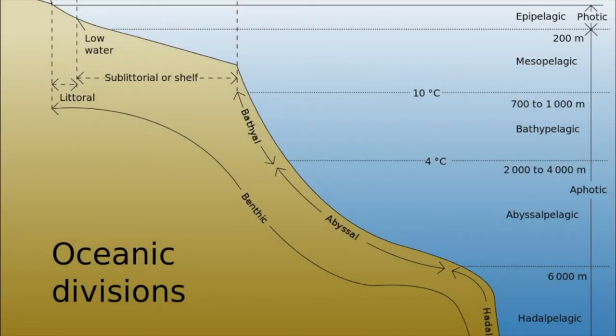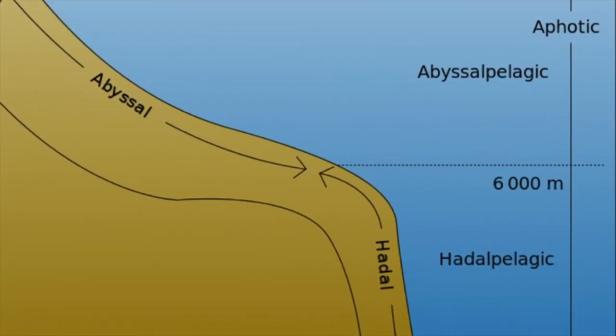The last zone is the Abyssal Pelagic Zone, and hardly anything lives here. The water pressure is immense. It's basically like the Bathypelagic Zone, except there are fewer things that live here.